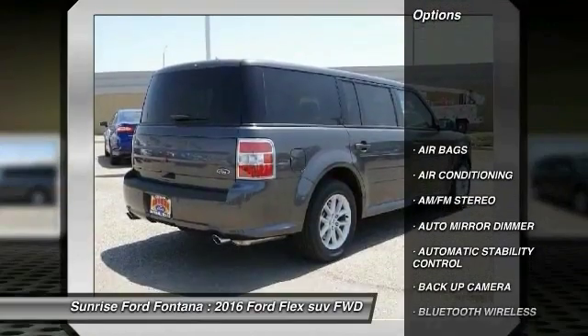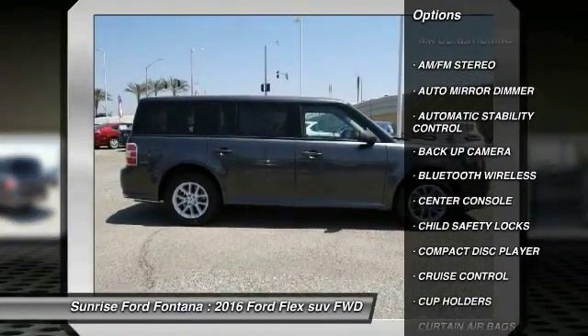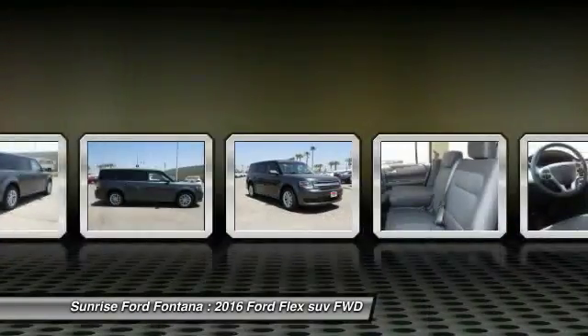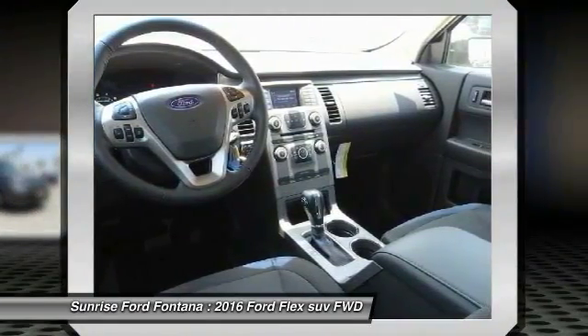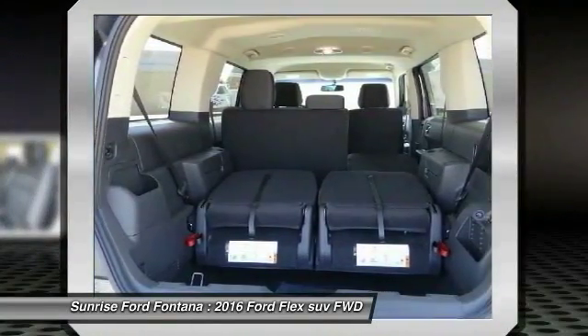Here are some of this vehicle's great options: keyless entry, backup camera, traction control, leather wrapped steering wheel, Bluetooth wireless data link for hands-free phone, air conditioning, front auto dimming rear view mirror, automatic stability control, cruise control, and AM/FM stereo radio.